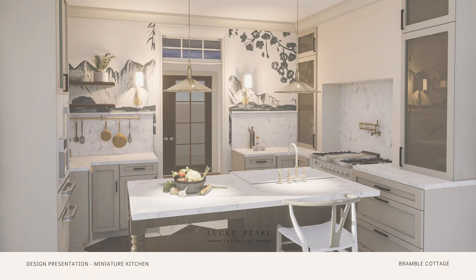I always begin interior work in my dollhouses by finishing the kitchens first, because I think that it completely sets the tone for the rest of the rooms and provides an anchor design-wise for me as I move through the spaces.